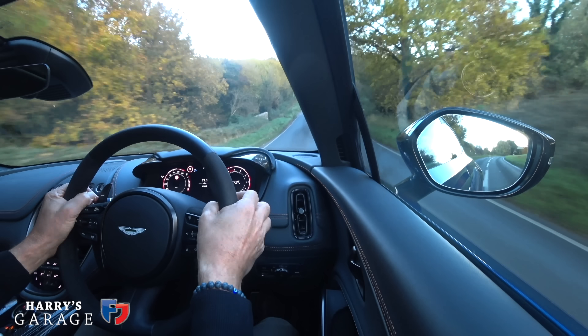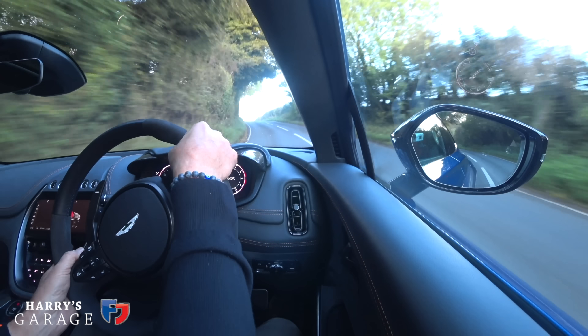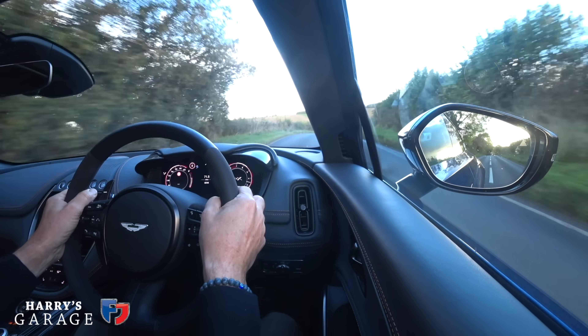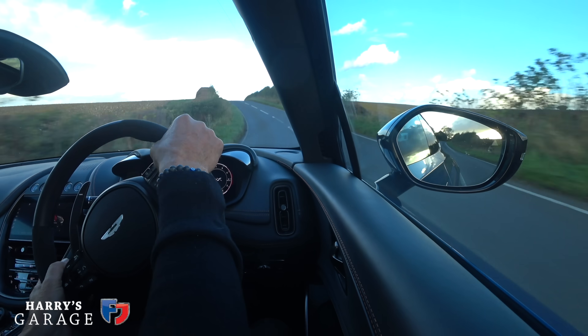The suspension handles dips beautifully — well controlled, with an awful lot of wheel travel. In manual mode it picks up and drops two gears instantly through corners. It's genuinely very good.